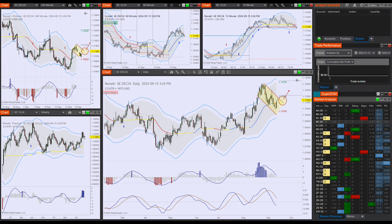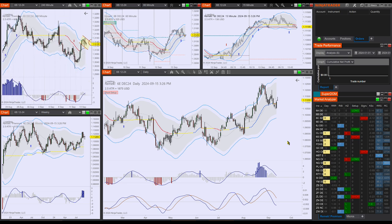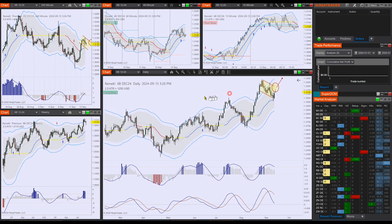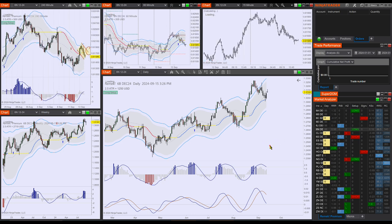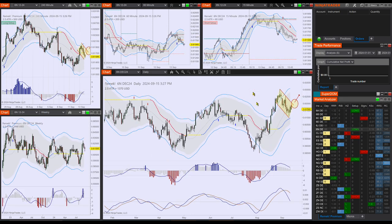We need a couple more candles perhaps to have a better picture, but this is what the setup is. Several others are also nicely set up for the long side — for example, the British Pound, and the Swiss Franc. There are many others, so you can really design your next step here on these currencies.